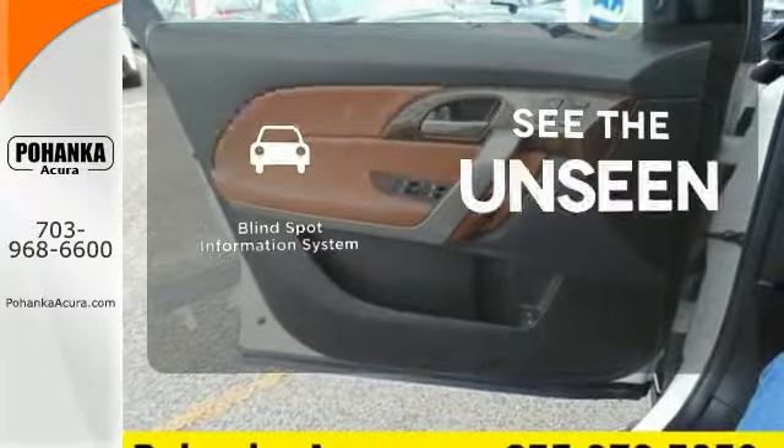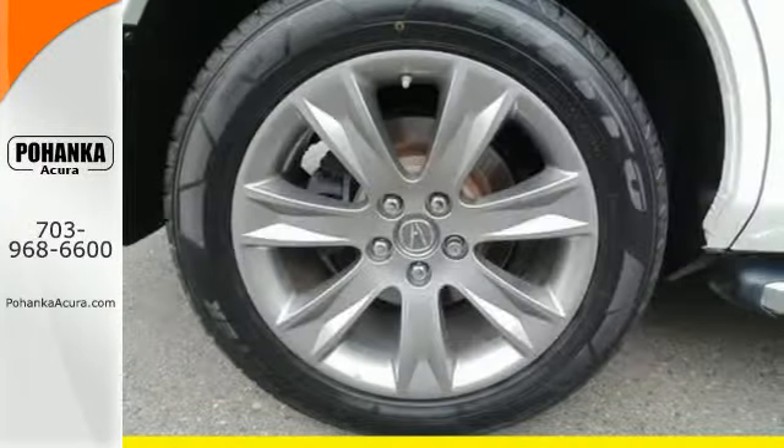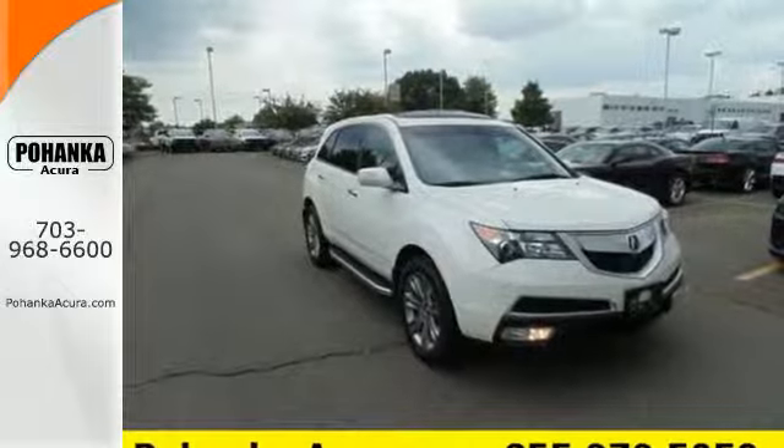Negotiating traffic has never been easier thanks to the blind spot indicator. Take this MDX home today and start by taking it for a test drive.